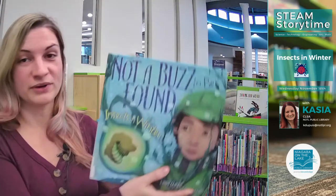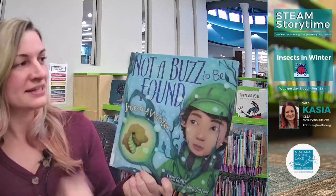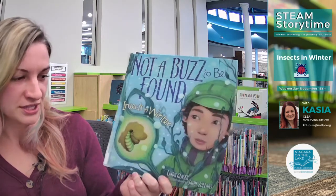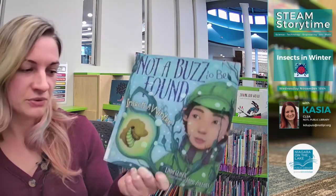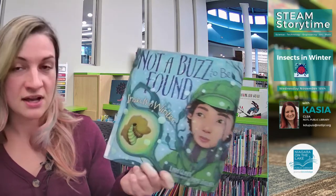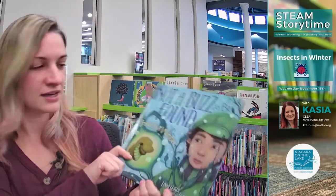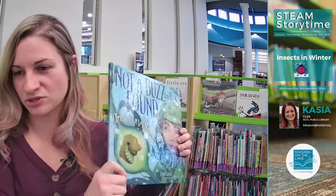I hope you enjoyed that book — I really like this one. It's called 'Not A Buzz To Be Found: Insects in Winter,' written by Linda Glazer with illustrations by Jamie Zollers, published in 2012 by Millbrook Press in Minneapolis. Thank you again for letting us use this awesome book in our STEAM Storytime.